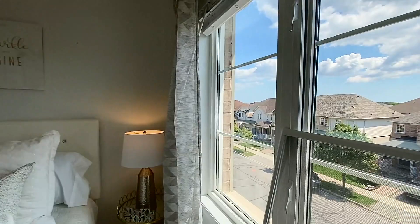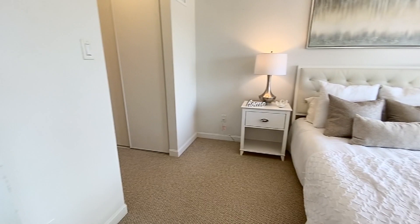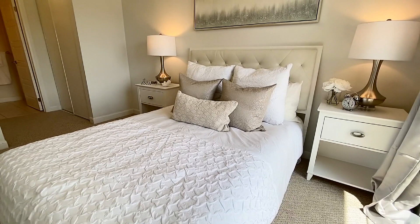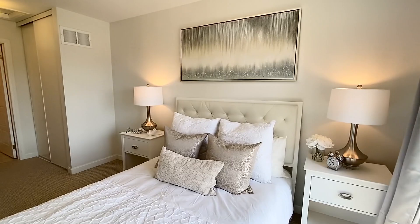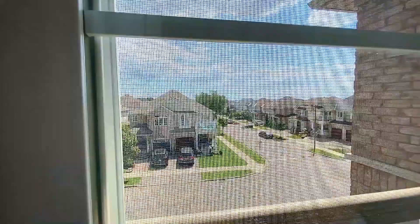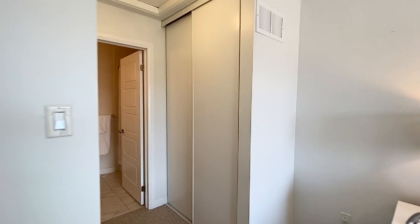Now into the master bedroom — very spacious. There's a sweet Juliet balcony here that you can open the door and get some fresh air coming in, making it feel really nice and open. You have his and hers closets on either side. And then you have your own full washroom as well, complete with shower and tub, and it's in really great shape.